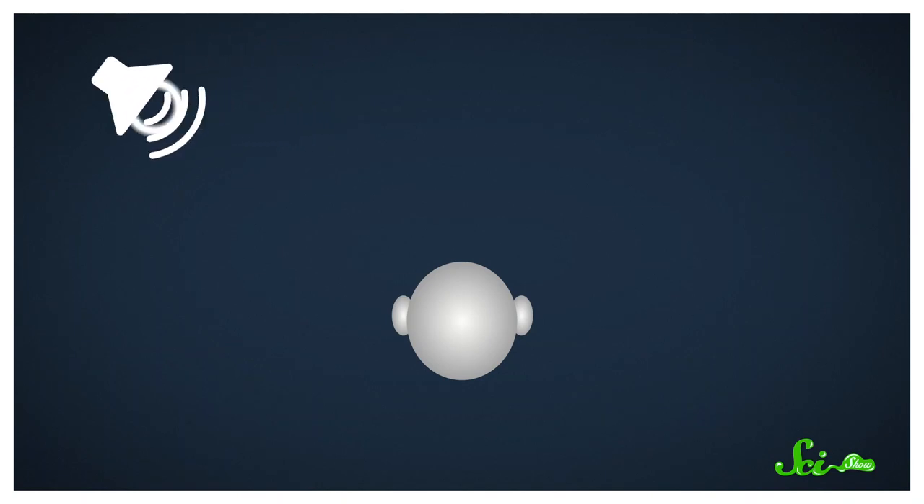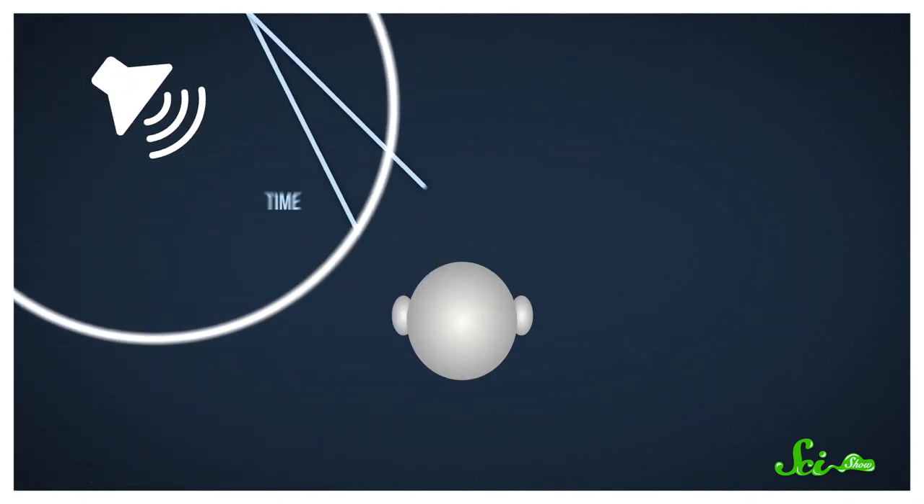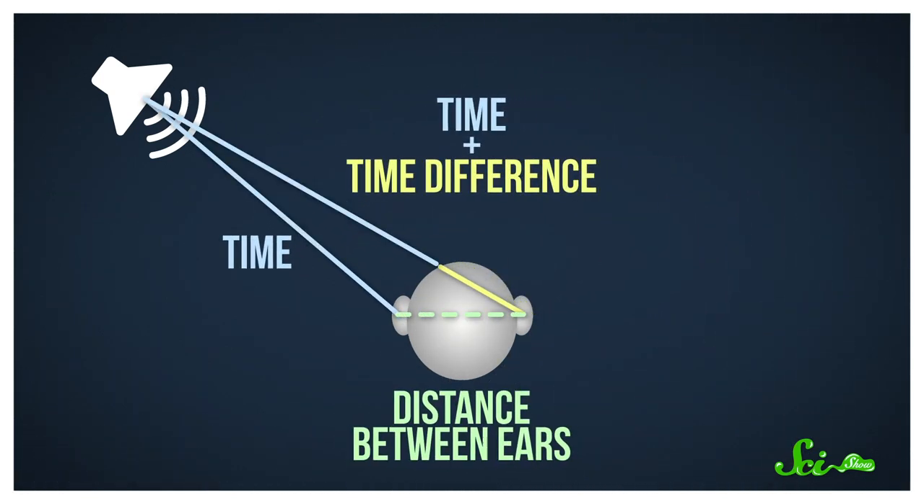One of the key ways people localize sound depends on having two ears. Unless the sound is coming from straight ahead, it will hit the closest ear first, and then the farther one. Then the brain can take the information about that time delay, factor in how far apart someone's ears are, and pinpoint exactly where the sound came from. VLBI takes this general concept and kind of reverses it.